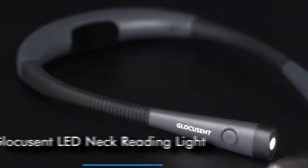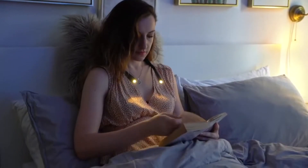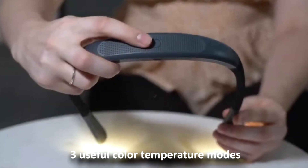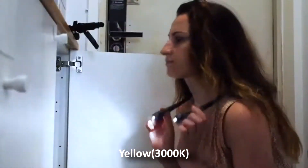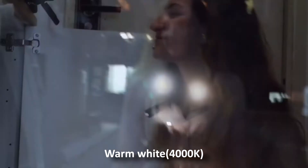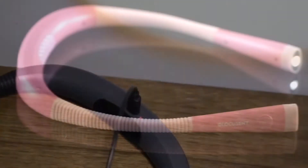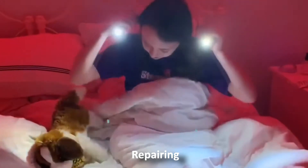Number 3: Glocusen LED Neck Reading Light. This helps you with reading at night without straining or hurting your eyes. It comes in three useful color temperature modes: Yellow 3000K, Warm White 4000K, and Cool White 6000K. You can choose a comfortable setting as you wish for reading, knitting, camping, or repairing.